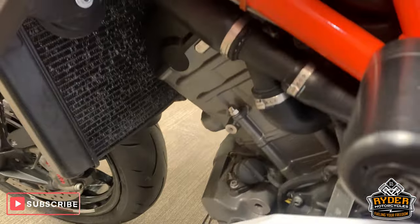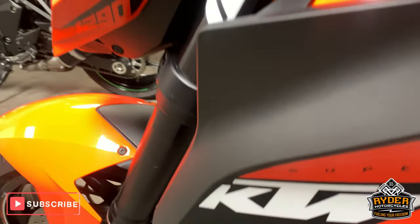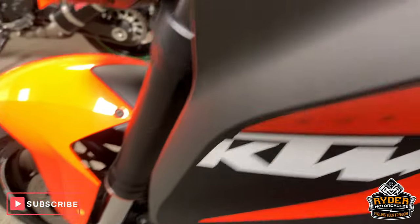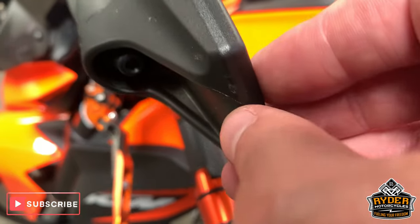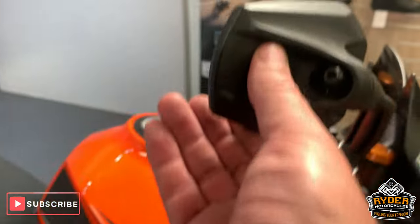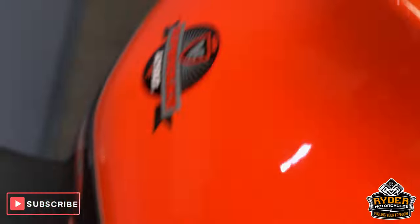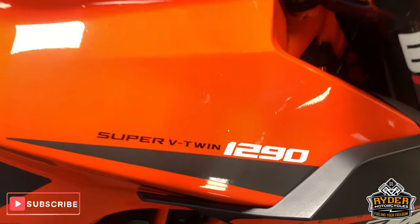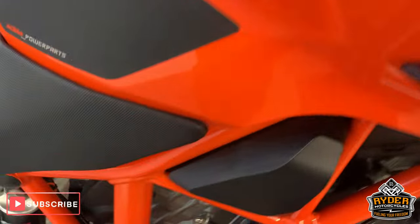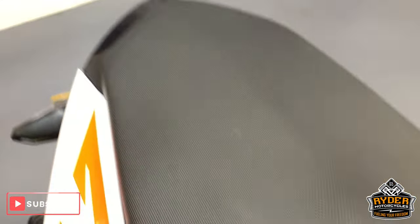All good around the side there. All the panels are as they should be. Mirrors are good — there's a tiny little nick there, nothing on this side. Tank is really good, there is a tiny little mark just there. Seats are really good, both front and rear seats.